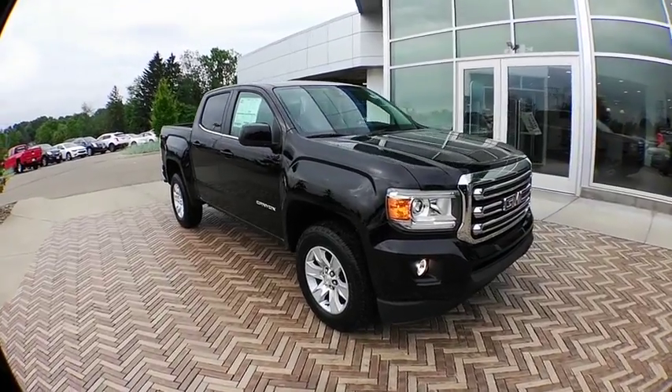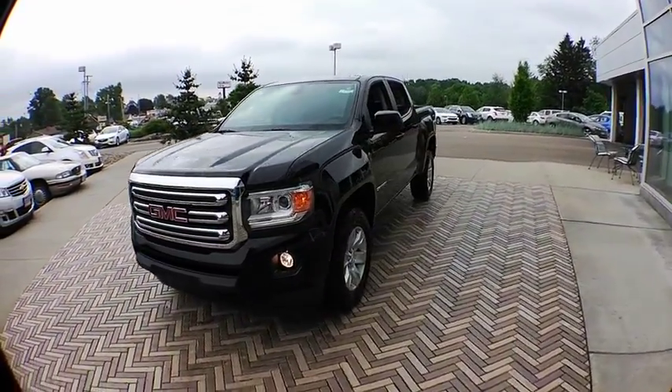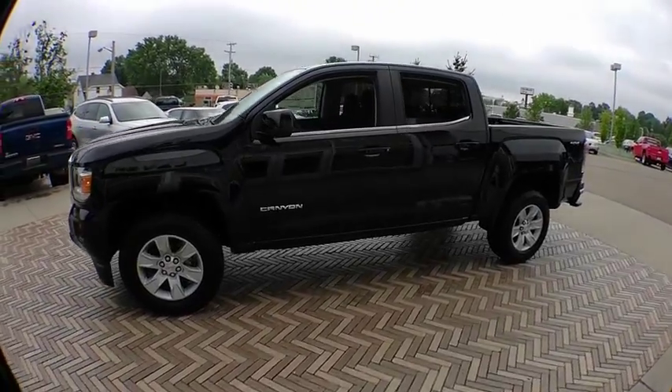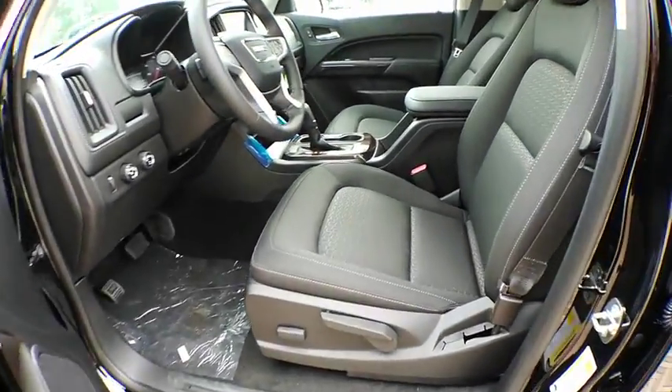The 2018 GMC Canyon. With one of the most powerful standard four-cylinder engines in the class, the Canyon lets you enjoy 18 city, 25 highway EPA estimated MPG, and is engineered to absorb the bumps, handle the curves, supply superb traction, and provide seating for five.